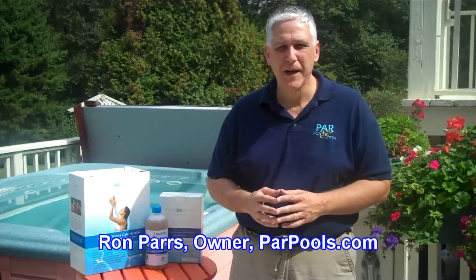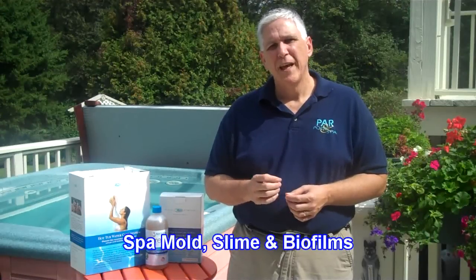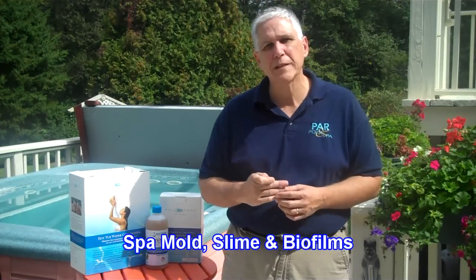Hi, I'm Ron Parves from parpools.com, and today I want to talk to you about spa and hot tub biofilms, spa mold, and a problem that we sometimes see called pink slime.